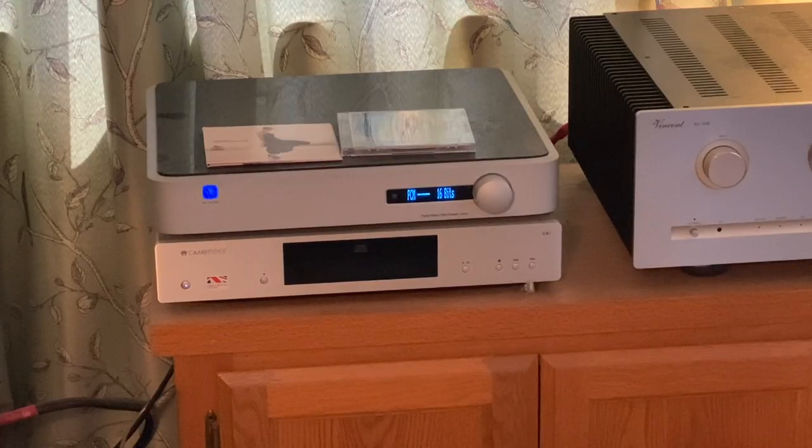Here we see on the bottom a Cambridge CD deck. This is just the transport — there's no DACs or anything in here. That way your system doesn't get out of date. On top of that is the PS Audio DAC, really high quality. The CD transport goes into the DAC, and the DAC goes into the amplifier.